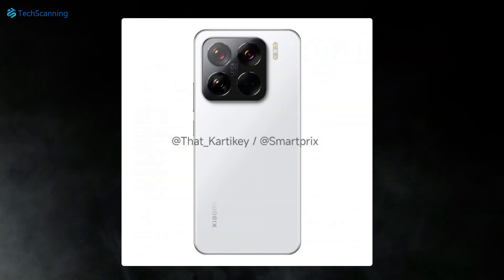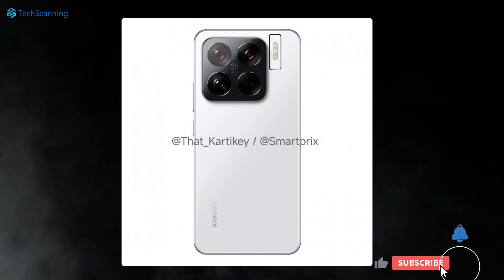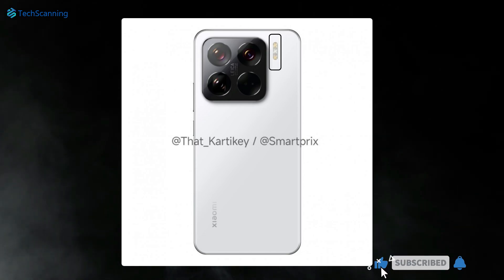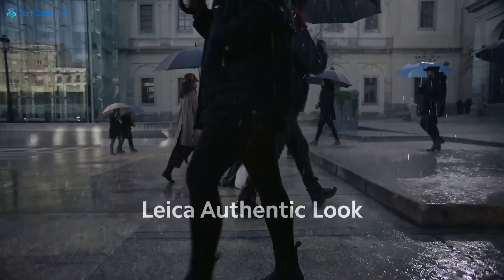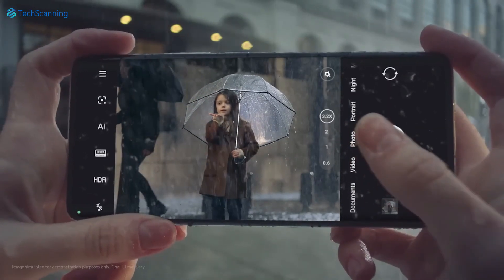There will be a square-shaped camera island housing three camera sensors. However, the camera modules are relatively bigger in size and the flashlight has moved outside the camera island. Like before, the renders confirmed Xiaomi will continue its partnership with Leica for camera optimizations.